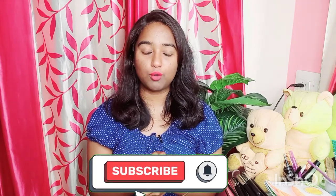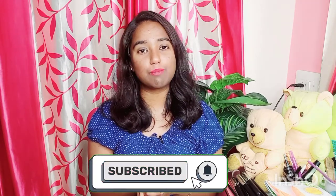Without further delay, let's start the video. If you want to subscribe to our channel, press the red subscribe button and the bell icon.